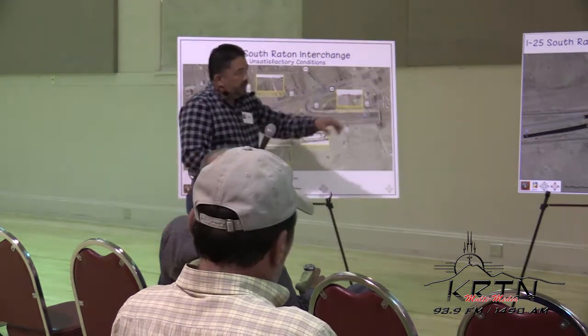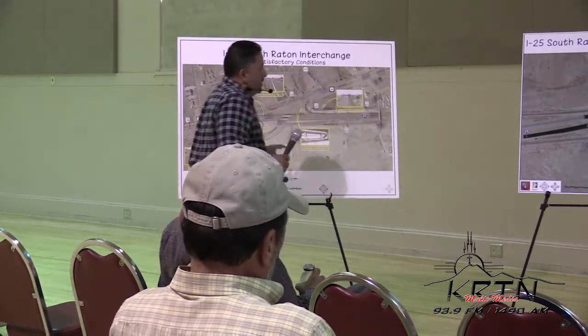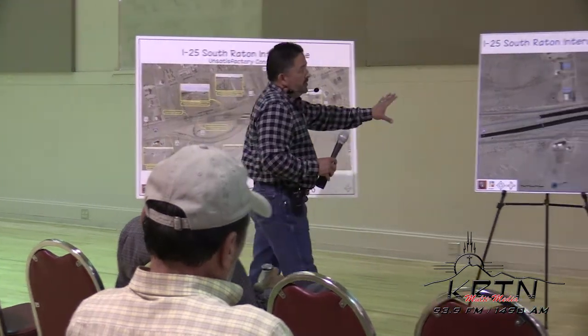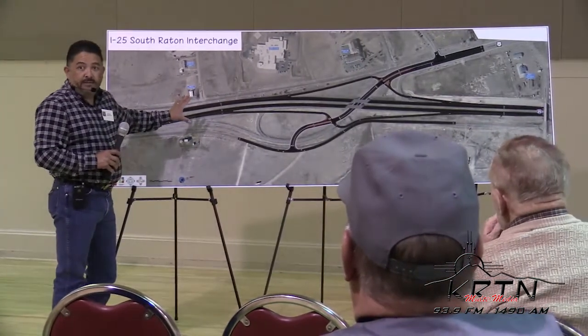What we're proposing to do is convert it to a more conventional diamond-type interchange. The purpose and need is what this board displays, and this board is displaying what the proposal is in terms of what we want to reconfigure it to look like, or to become.